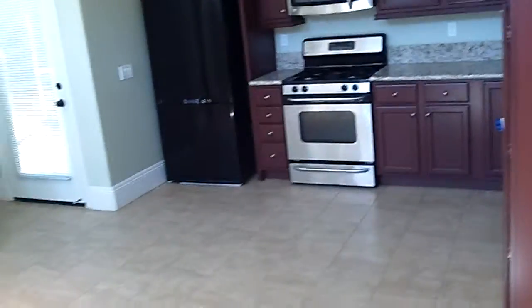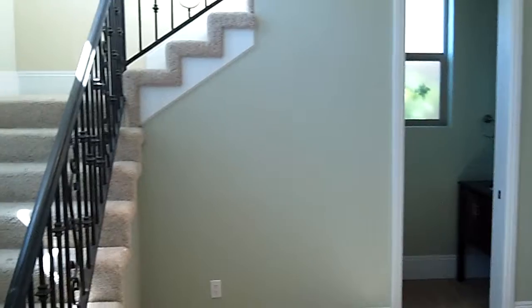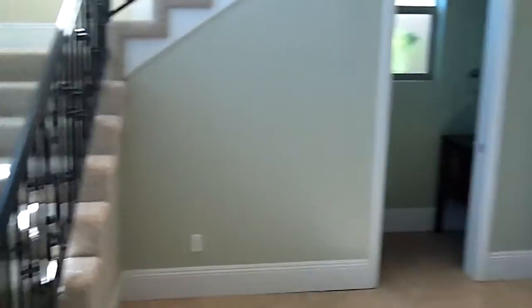That beep is the smoke detector — it needs to be replaced. Anyway, this is looking in, immediately getting into the condo.